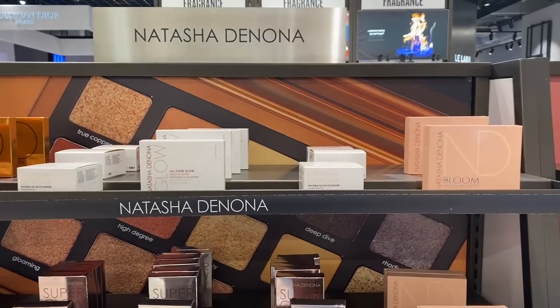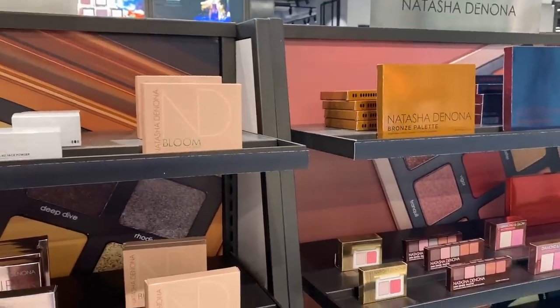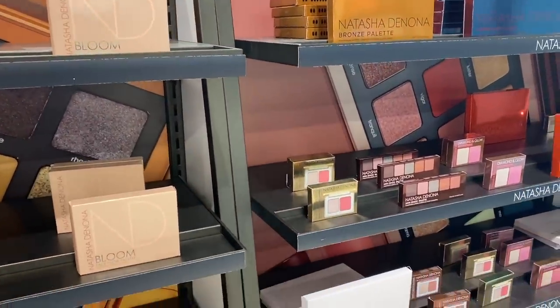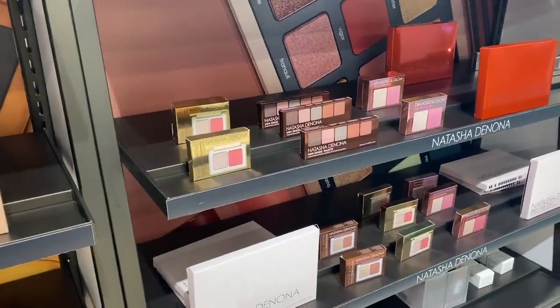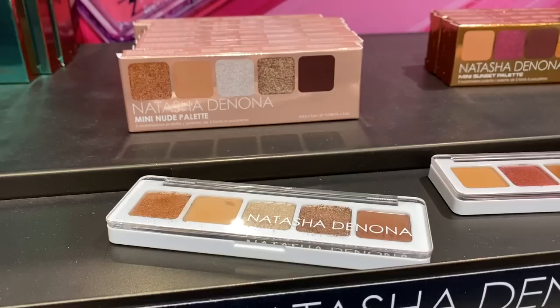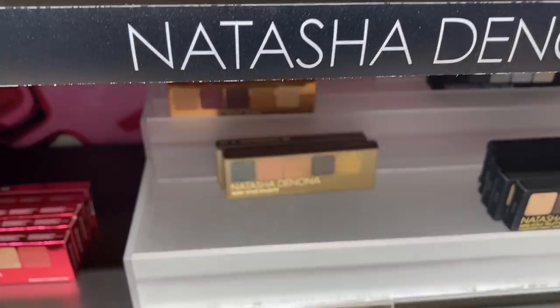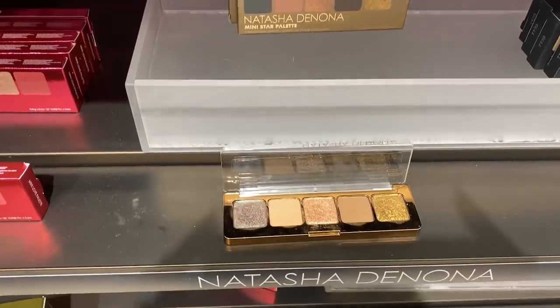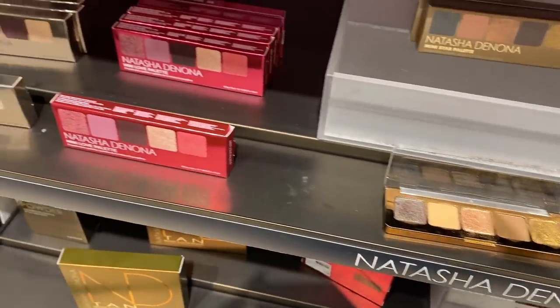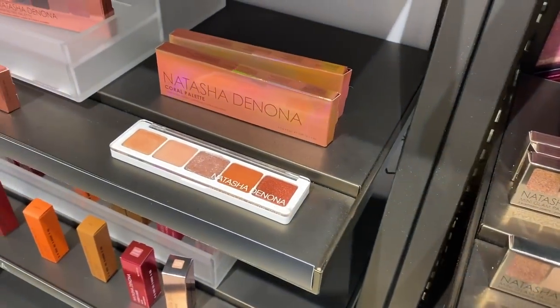The first thing I thought when I saw the Natasha Denona stand was, I can't wait till we can get testers back, because I've heard so many good things about this but Natasha Denona is really, really expensive. And then I saw testers — there were actually a few across the store for different brands. Although testers are not always essential, especially when you're talking about something so expensive, it's really nice to play with the product in person. It's just nice to see a bit of normality again.